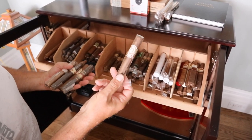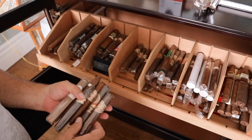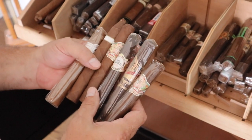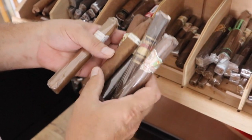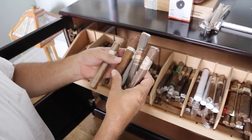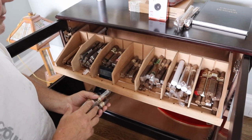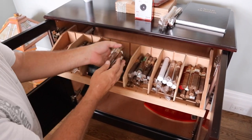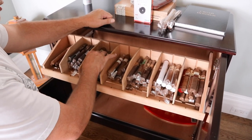You know, go-to everyday type of thing. My Father's. Padilla. Cavalier's. Epernay — that's the last one I have, I've had that thing probably eight years. So that's how I have it arranged. And then a little bit lesser.